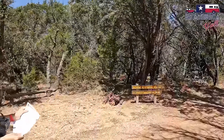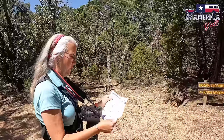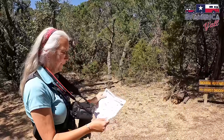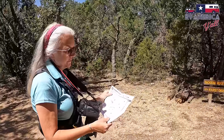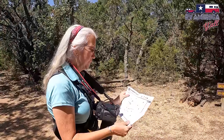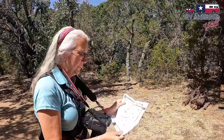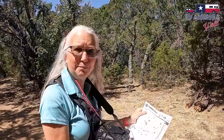Now we've come to the intersection of the Backbone Ridge Nature Trail and the Karst Discovery Trail. Both look like good options, but if we take the Karst Discovery Trail, it will lead us to a CCC cabin. Let's do it!